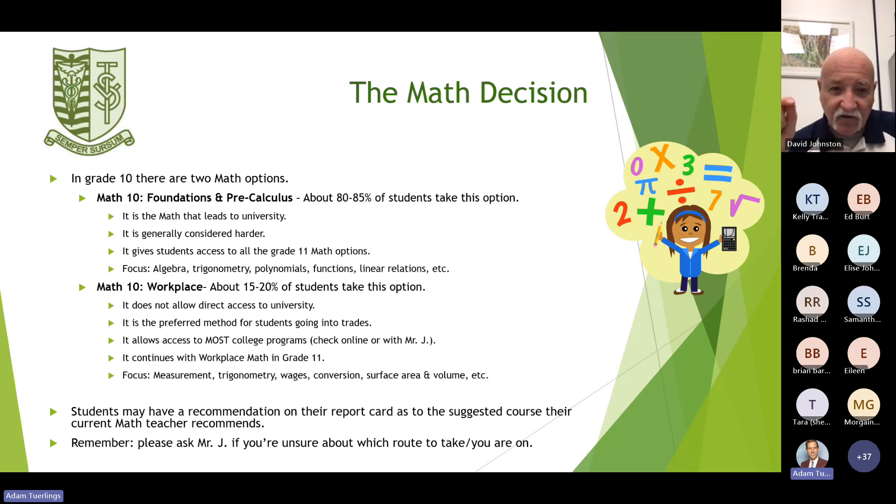The second stream of math is Math 10 Workplace. About 15 to 20% of students take this option. It does not allow direct access to university; it is the preferred method for students going into trades. It allows access to most college programs, and you can check online or with me on different college programs and their requirements. It continues with workplace math in grade 11, with focus areas including measurement, trigonometry, wages, conversion, and surface area and volume.